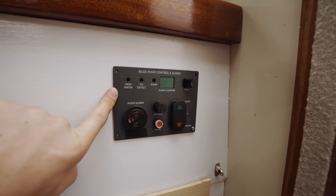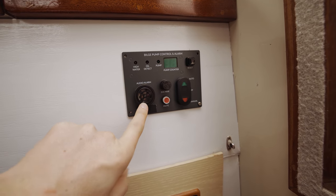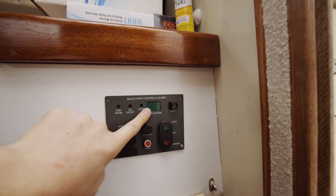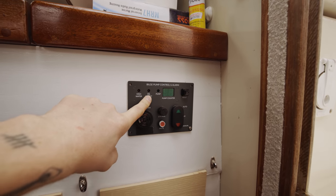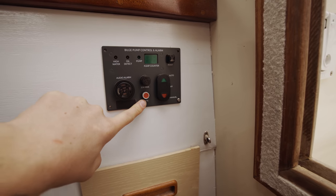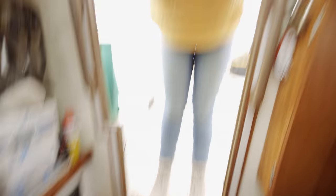So this is the bilge pump control alarm system, which I already mounted here. It's not really fixed in place because we need to wire it still, but this will be where the alarm comes through. What I really like is it has a pump counter, so if you go on vacation away from the boat and come back, you can see if the bilge pump has been running — which would let you know water has been coming into your boat. That's very bad. There are lights for oil or high water, and there's even a way to turn off the alarm with the mute button once it gets going, because I'm sure it'll be absolutely insane when that thing goes off.